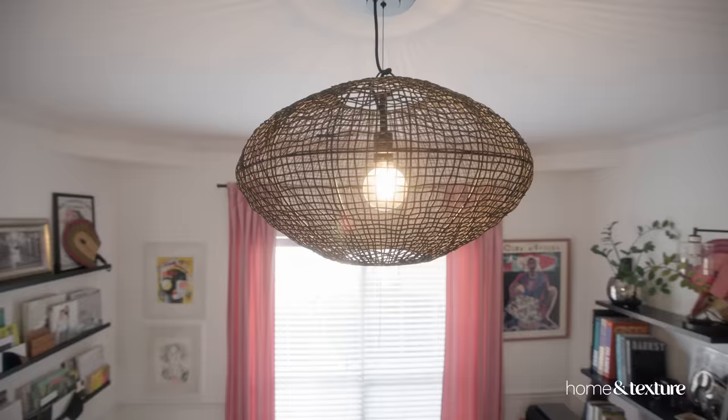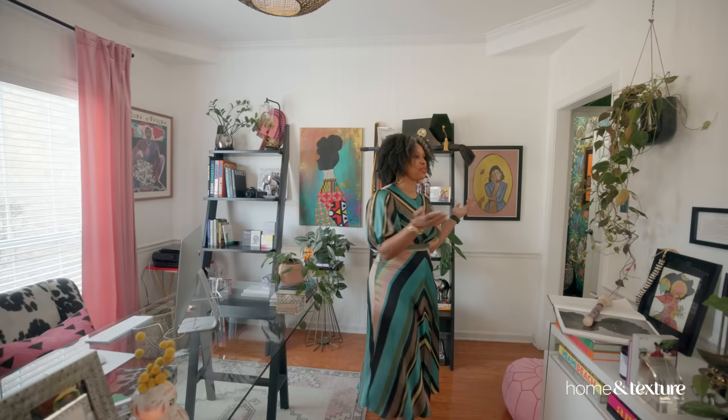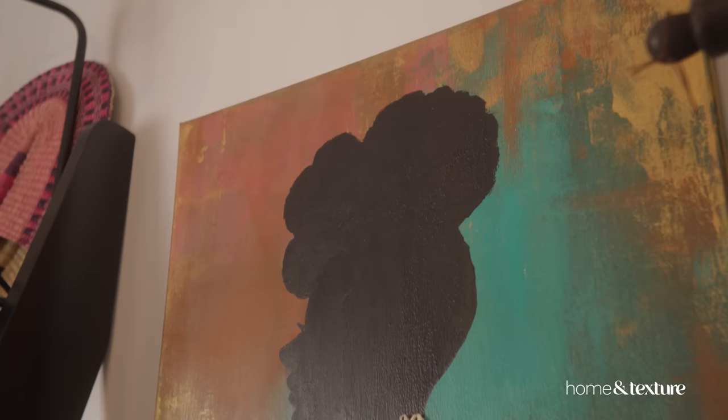So this space that we're in — this is my home office. This is where I come once I get off of work for my education job and come and work on my interior design. You'll notice a lot of artwork, just like at the rest of my home. This is one of my favorite, favorite pieces of artwork. This young lady reminds me of natural hair — I normally have my hair up in a bun, so side profile.